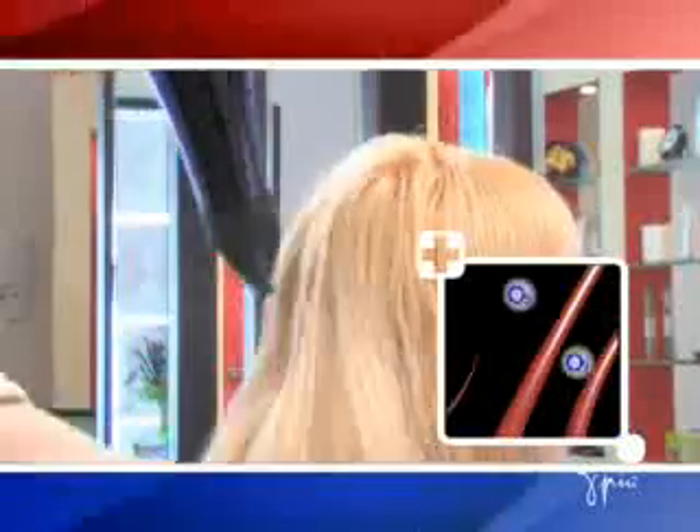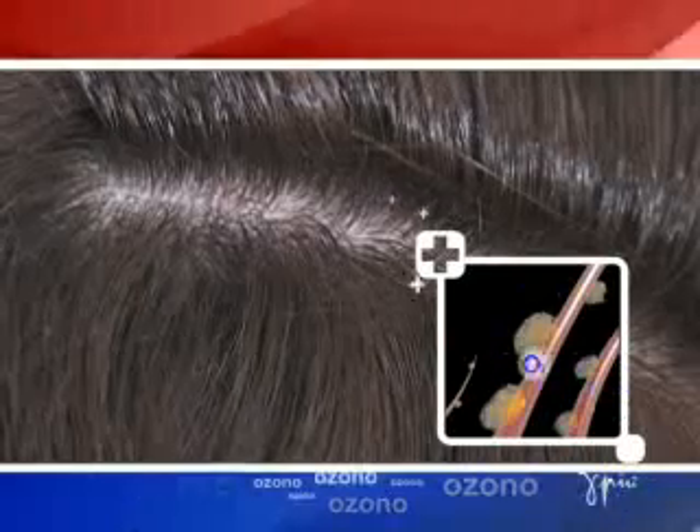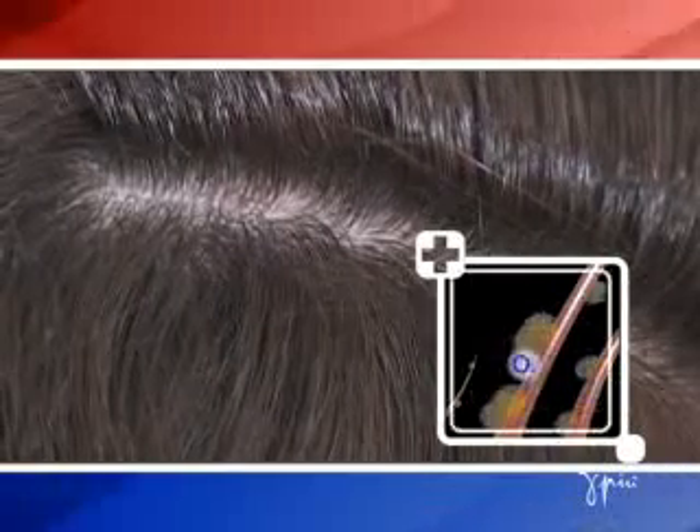Chemical treatments perform better with consistent use of the OZONO Hairdryer and are more effective and long lasting. Hair is less stressed and lifeless and looks fuller, shinier and silkier. Scalp microcirculation is improved and this allows immediate absorption by the body. By increasing the oxygen supply, the OZONO encourages the development of blood vessels and makes hair healthier and stronger.